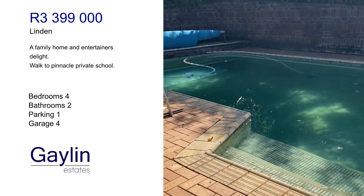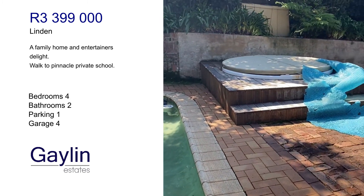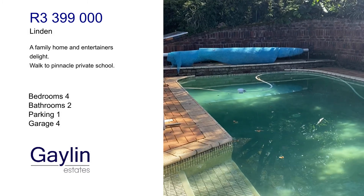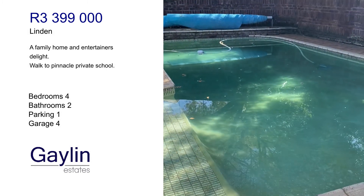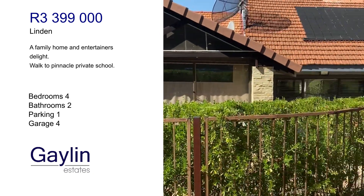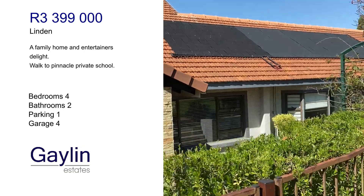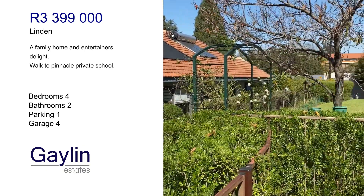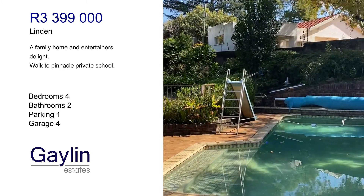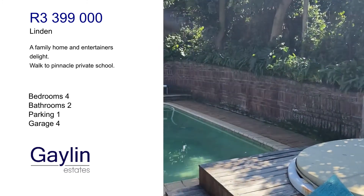And this is the pool and the jacuzzi, which is heated and fully working. That is the pool heating system, which is solar powered, as well as the solar panels on top. And that is the whole outside area with the deck for the jacuzzi.